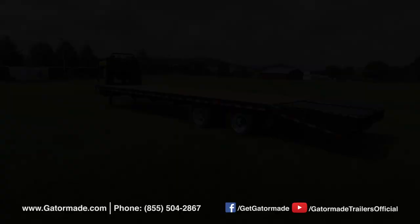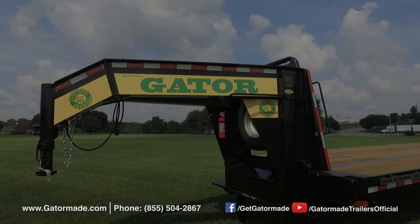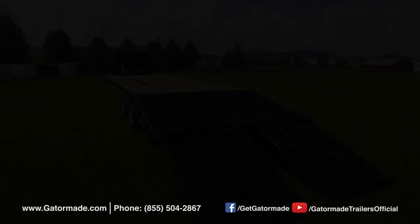If you want a gooseneck trailer that not only looks great but is engineered to last, the answer is obvious — get Gator Made. For more information, call the number on your screen or visit gatorMade.com. Gator Made: America's big muscle trailers. Find us on Facebook and YouTube.